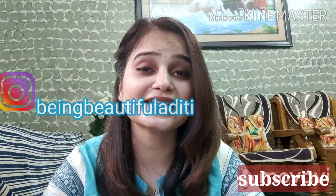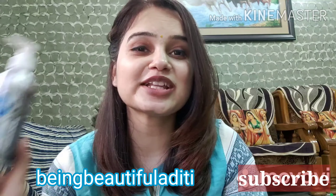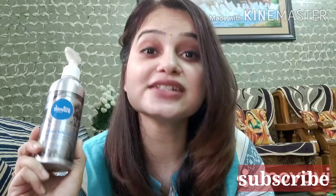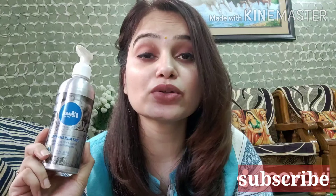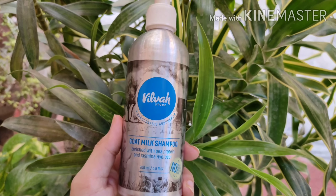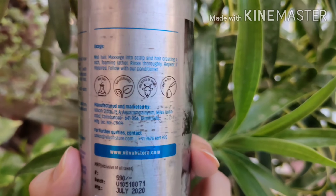You can follow me on Instagram — my handle is Being Beautiful Aditi. Now without any further ado, let us start. This is an Indian homegrown brand. Their products are all natural and organic. Most of their ingredients are plant-derived, and the raw material they use in their products is procured from their own farming. They are very clear with their ingredient list.